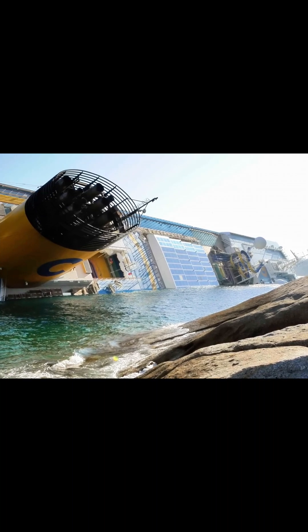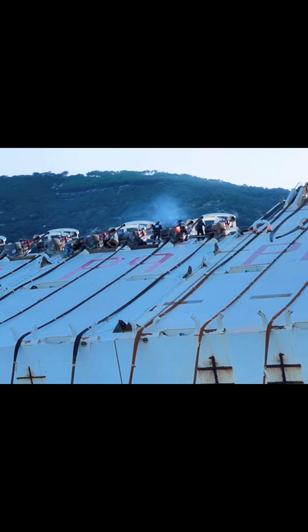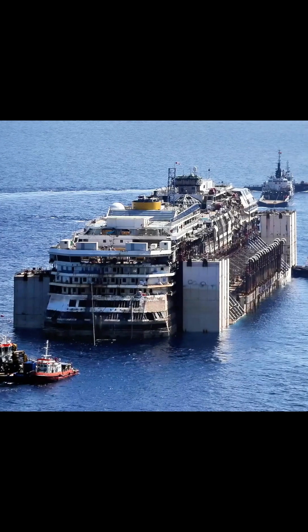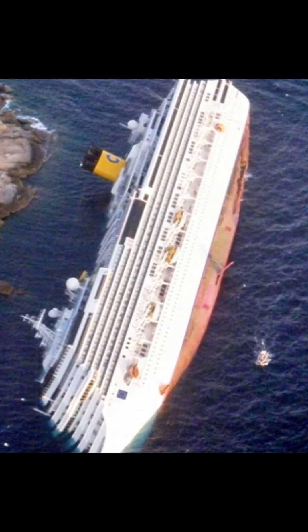Hundreds of experts from various fields coordinated their efforts to transform a listing 114,000-ton ship into a recoverable asset, overcoming challenges that had once seemed insurmountable.